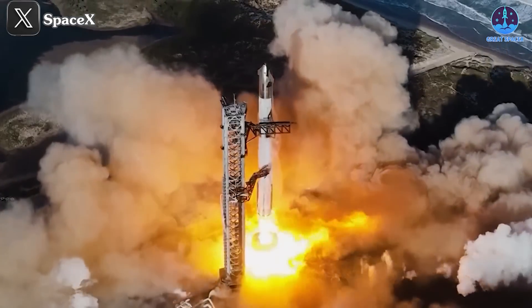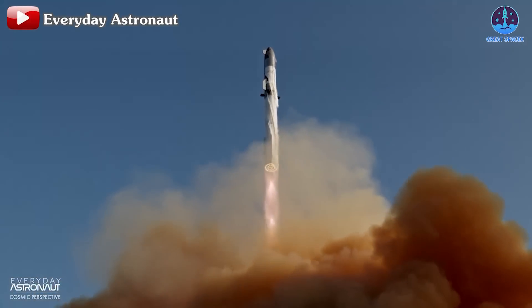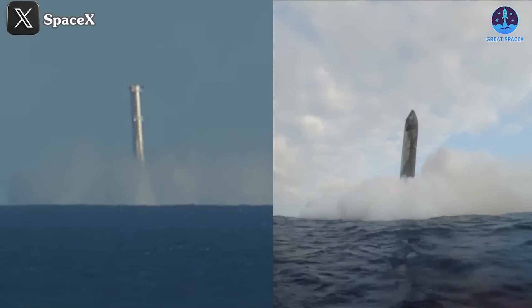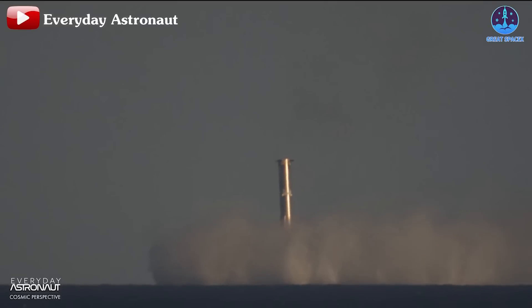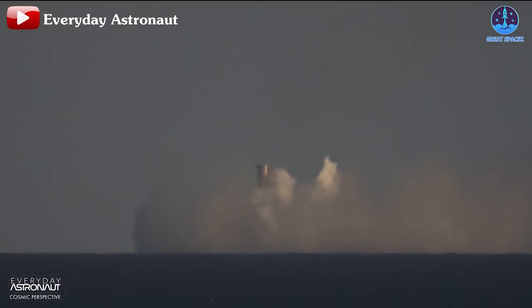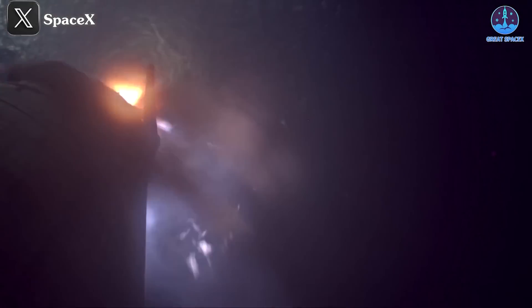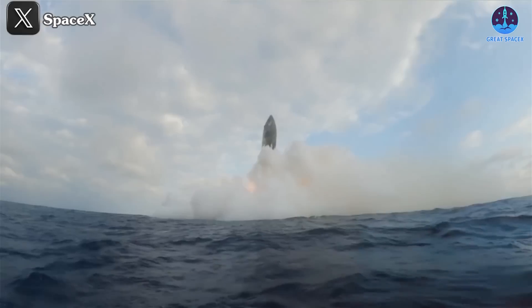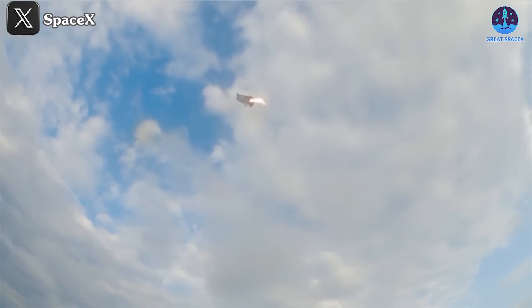Flight 6 marks another significant milestone in SpaceX's mission to bring humanity closer to Mars. Building on the success of previous flights, SpaceX once again demonstrated its ability to achieve two-stage landings. While some debates persist around Super Heavy's performance, the progress with ship was undeniable. This time, instead of the explosive aftermath seen in Flight 5, only minor fires were observed after landing — a clear step forward. However, challenges remain, and these should be viewed as opportunities for further refinement and innovation.